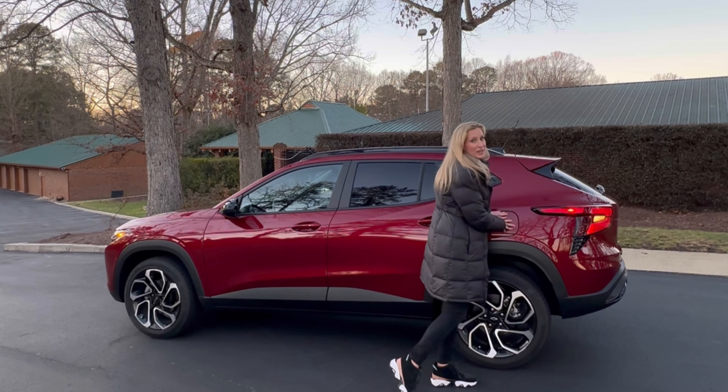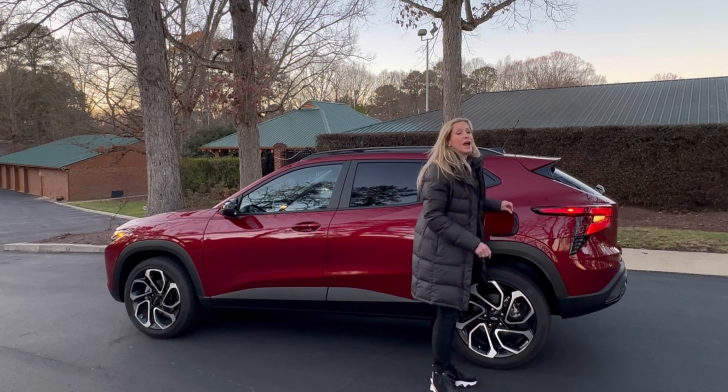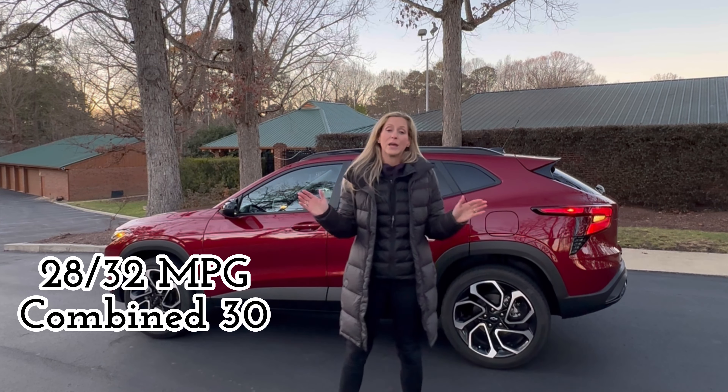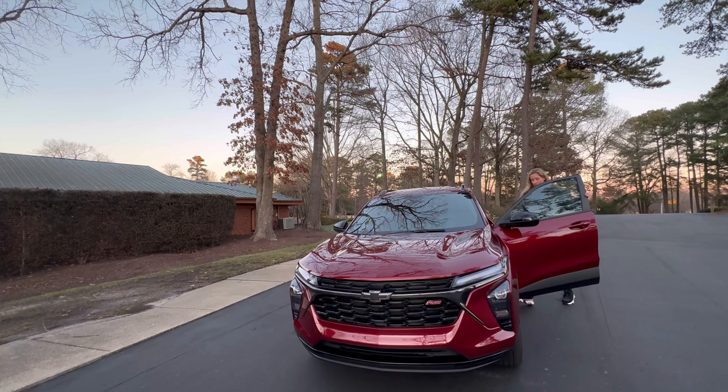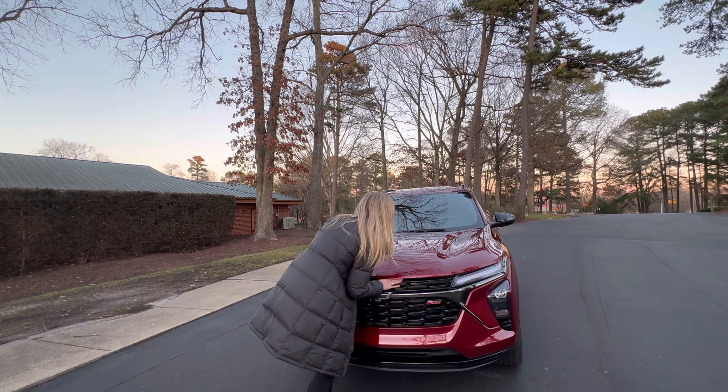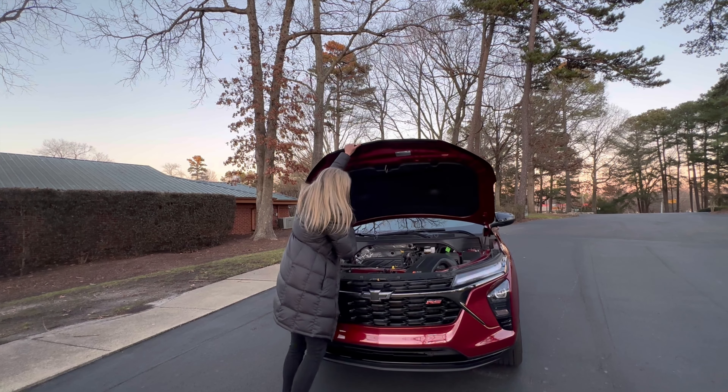Hi, I'm Jana, and this is a real mom car tour of the 2024 Chevy Trax. This is a 2RS trim level and has a starting MSRP at just $20,000. The one behind me has a few options and comes in at $25,000.